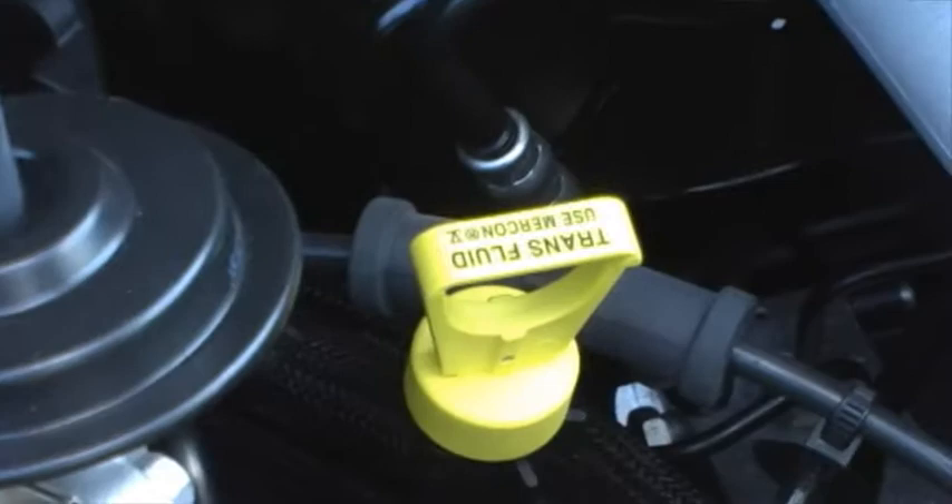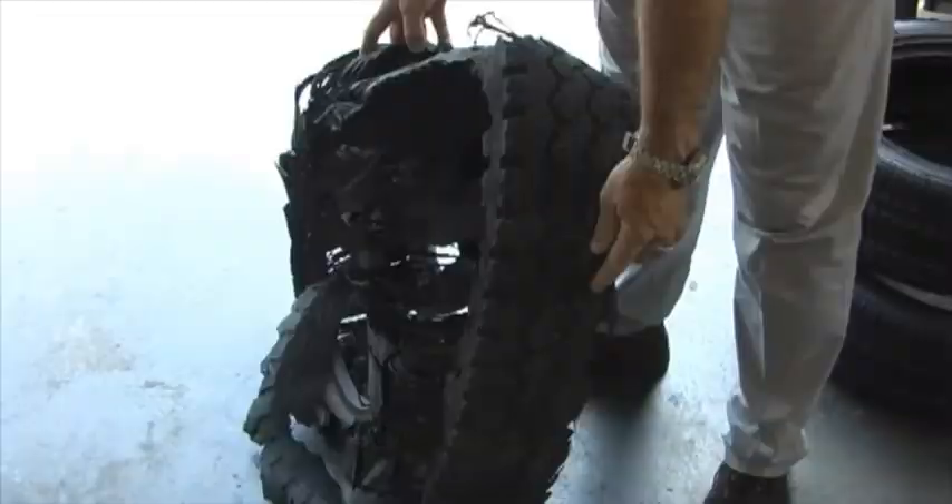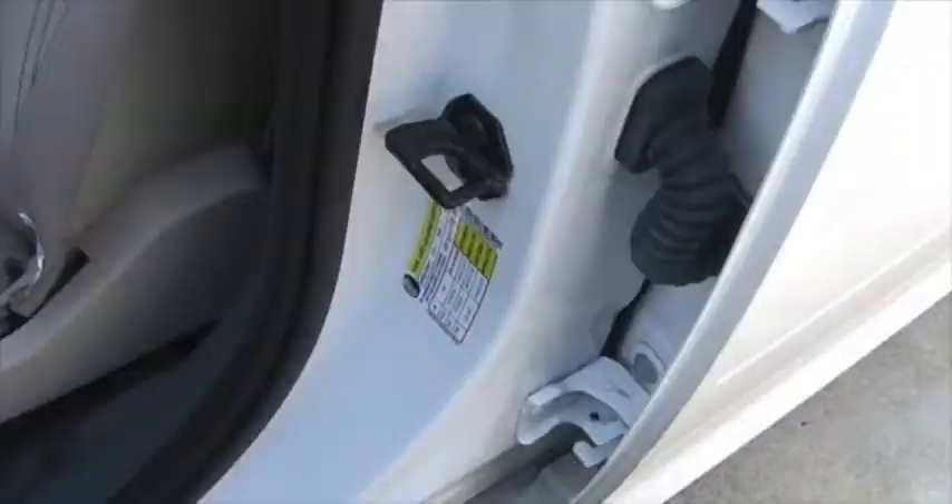Your tires are actually one of the most important safety devices on your vehicle. A brief check can help you avoid a flat or blowout. Make sure your tires are inflated to the specifications in your owner's manual and the tire label inside your door jamb, not on the tires themselves. Check to make sure they have plenty of tread, and it's a good time to take a look at that spare as well, just in case you do run into a problem.